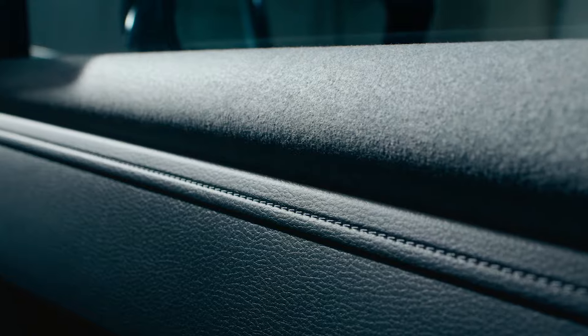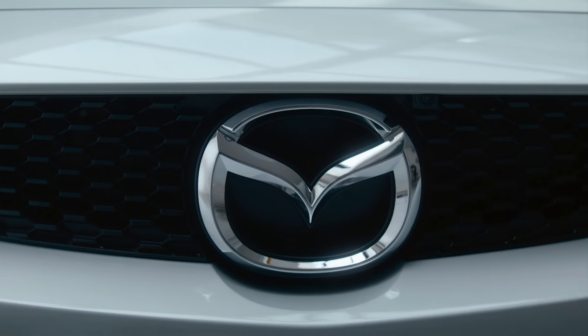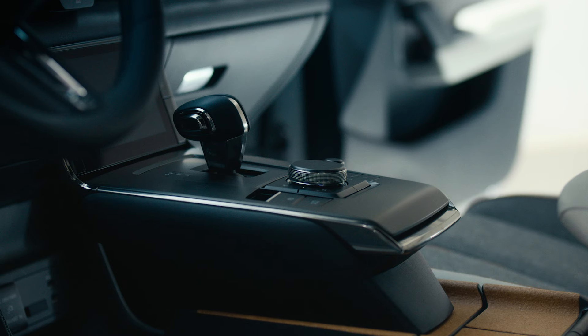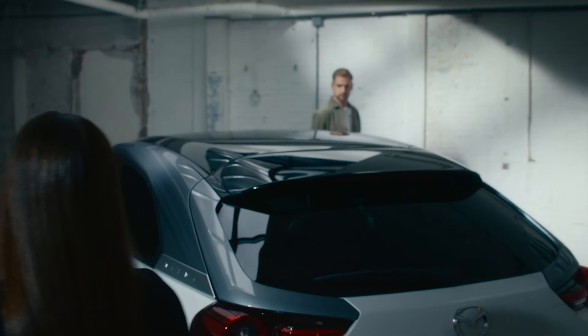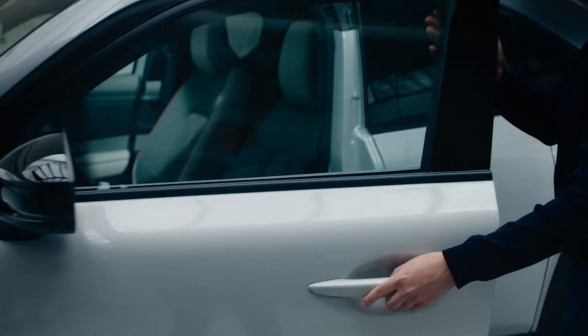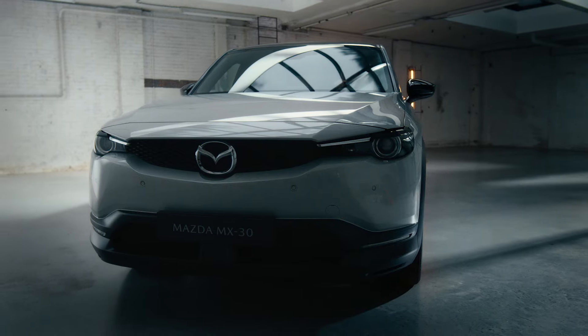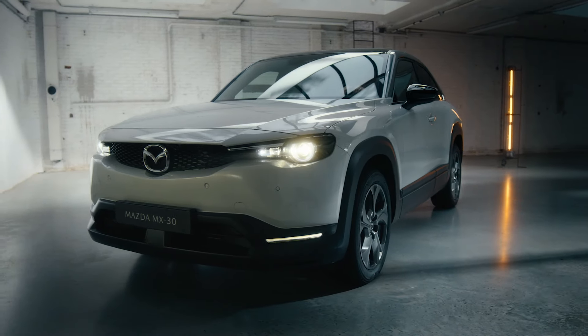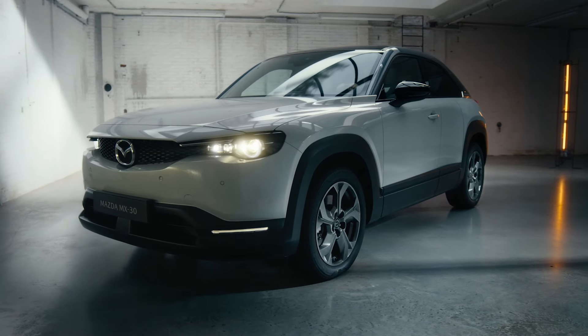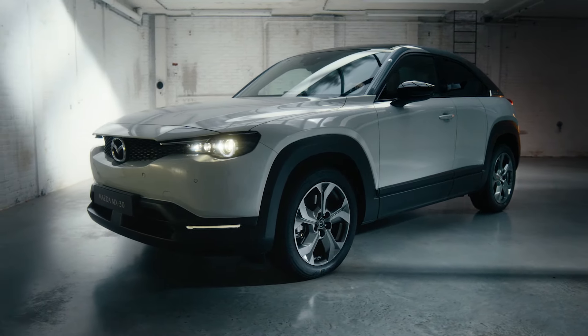The attention to detail, those fine finishes, craftsmanship on the interior — it's very precise, very beautifully done. Form follows function. Function follows context.